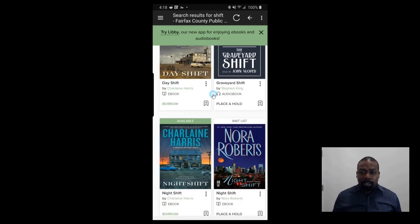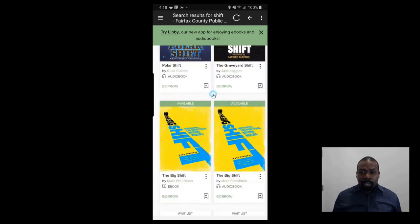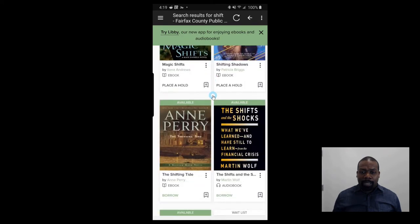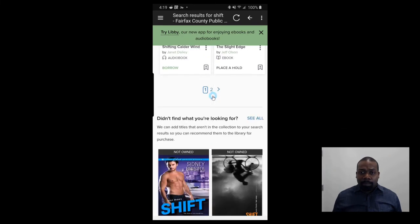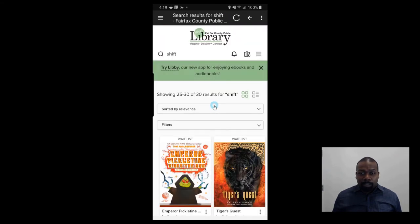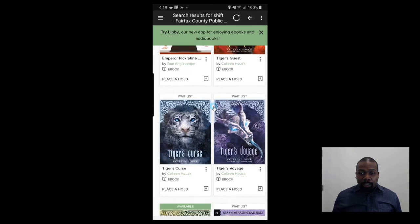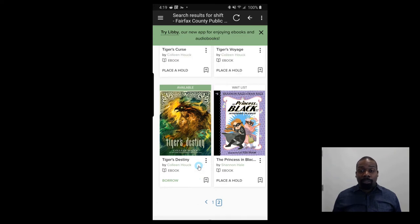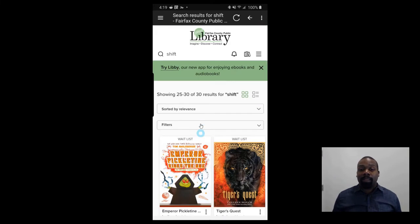I'm looking for a book called Shift — it's a real estate book. It doesn't look like it's here on this first page. So they don't have it in their library. But that's the two ways: you can search by author and you can search by the book's name.